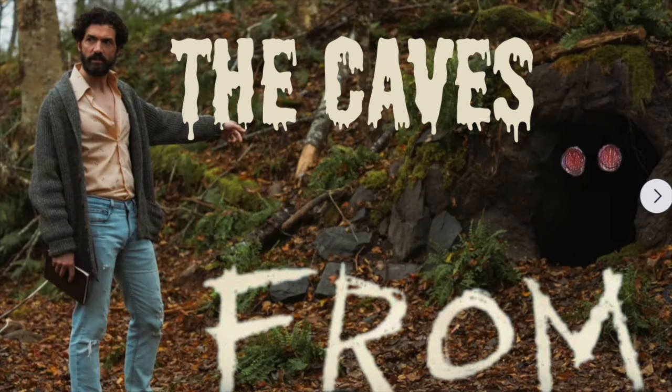Hello, fans. Welcome back to my Part 2 of the Cave series. Make sure you like and subscribe for my new videos and updates.